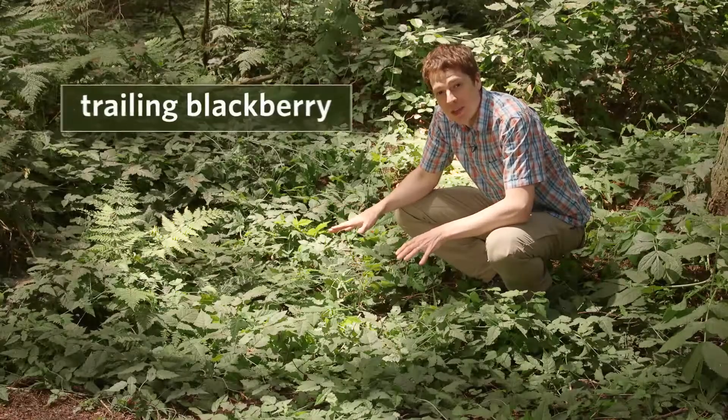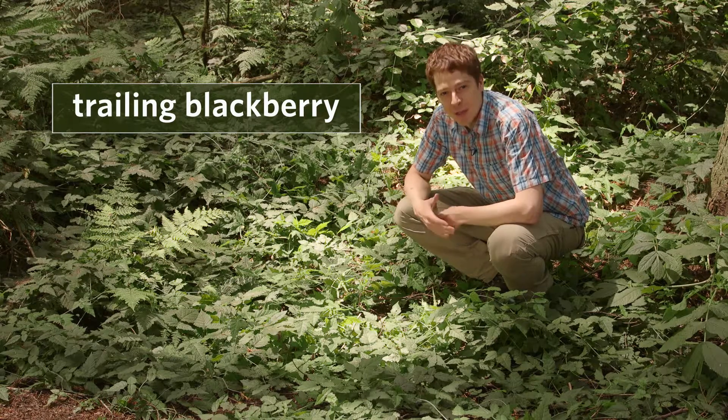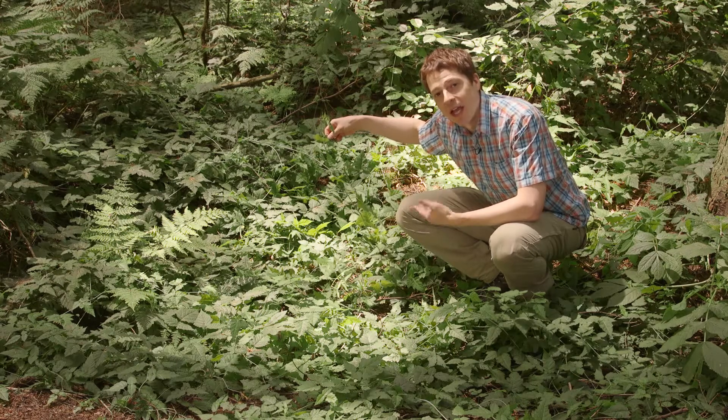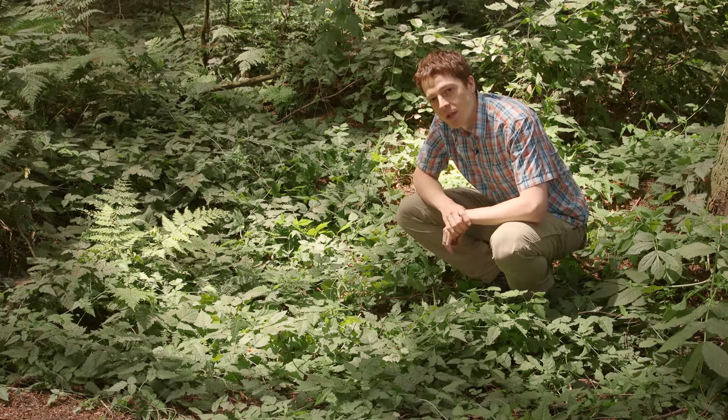I'm surrounded here by trailing blackberry. It's common in open forests and disturbed sites. If you think about the name, the trailing comes from the fact that this is a trailing plant. It grows along the ground, but it doesn't set down new roots as it grows along.